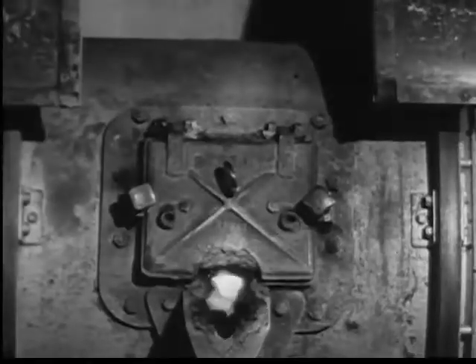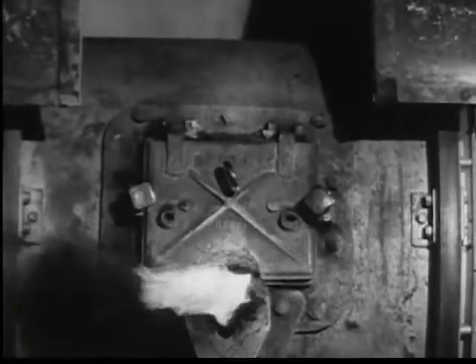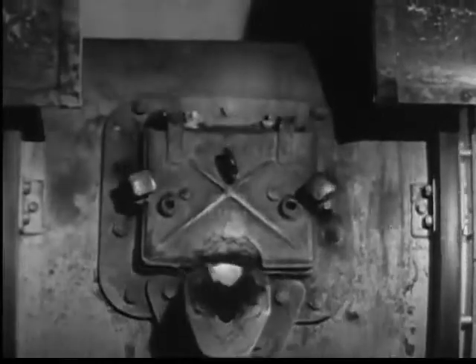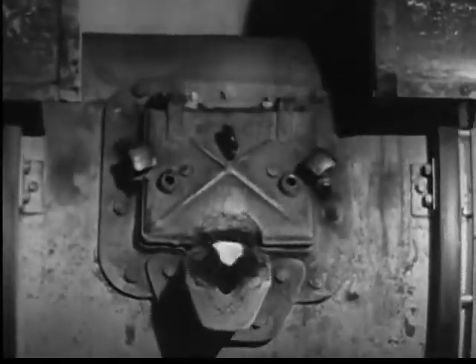The electricity is turned on. Flames and vapor belch forth and the temperature is carefully watched as these furnaces start their work of fusing a strong, long-wearing alloy. During the melting, the entire furnace rocks to and fro to aid in the mixing.